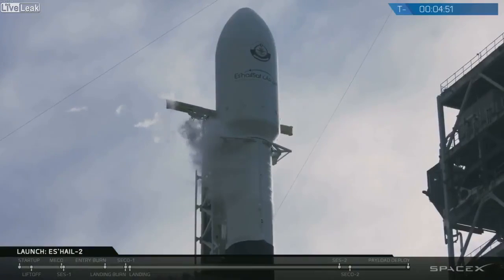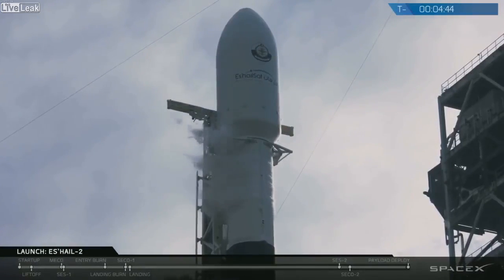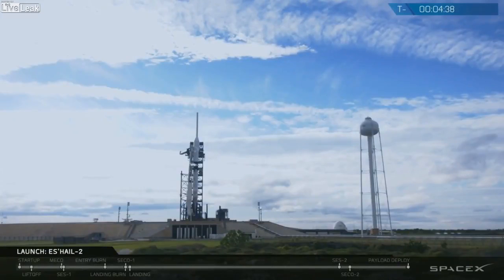The second thing we like to check on is the payload. SAIL-2 itself has transitioned from external to internal power, onboard its own batteries, and they are currently tracking no issues as well. The third and fourth — the weather and the range — we always like to check on these because they are crucial to the successful launch.